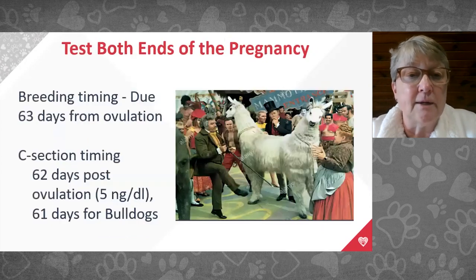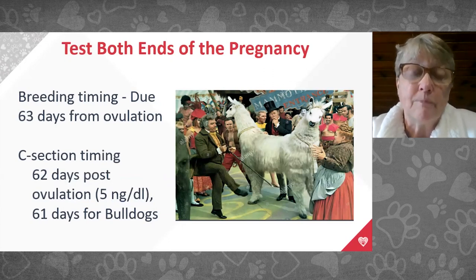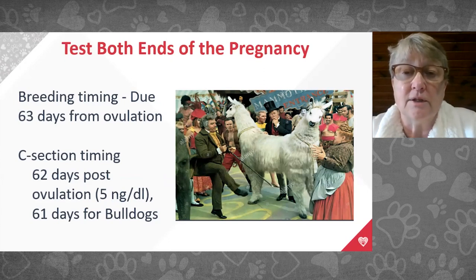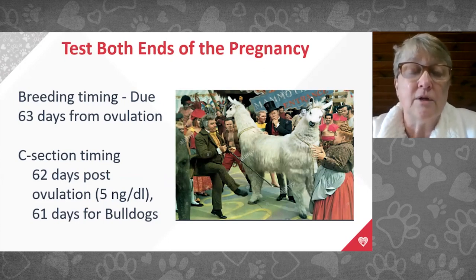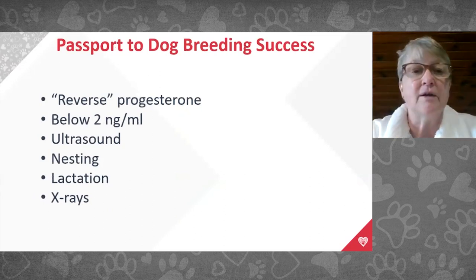We time our C-sections 62 days after ovulation for most dogs, or 61 days for brachycephalic breeds like bulldogs, pugs, and French bulldogs, or females with an especially large litter. For example, a golden retriever pregnant with 14 puppies gets a C-section on day 61; one with three puppies gets it on day 62. With good front-end timing, we can schedule the C-section and put her on the books without needing daily reverse progesterone testing.